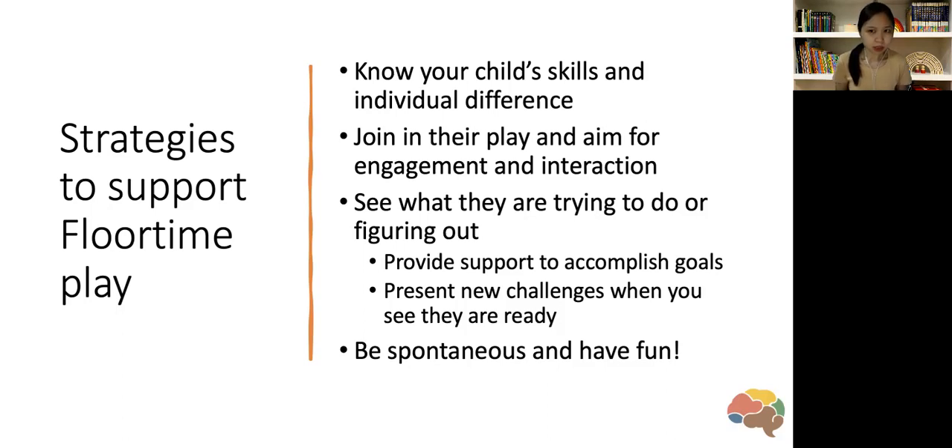The next strategy is to join in the play — not just join, but every time we have an interaction, the aim is engagement: back-and-forth engagement and interaction. Because learning needs to take place in the context of relationships.